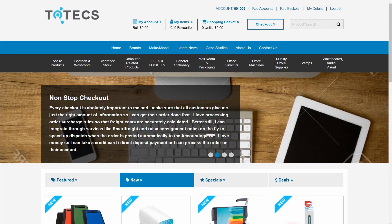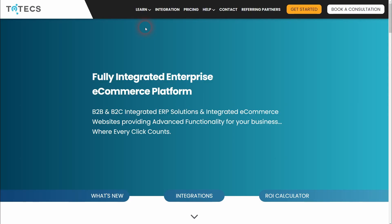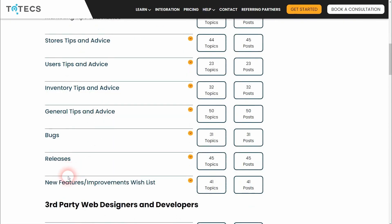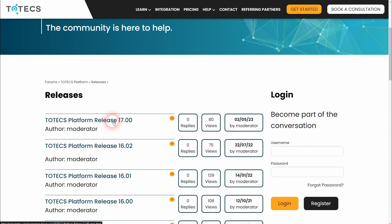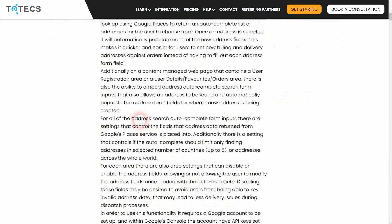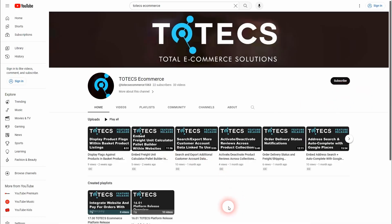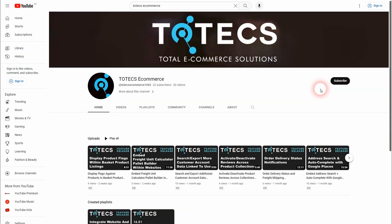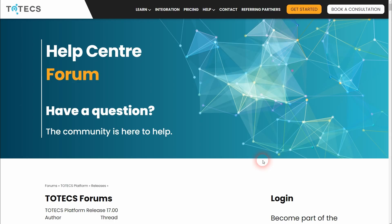There's a whole bunch of smaller improvements not featured in this release video that can be found by going to the totex.com website, clicking on the Help menu, then clicking on Forums within the Releases forum, and looking at the 16.2 and 17.0 release notes to find more details. If you wish to learn in-depth about any of the features discussed in this video, check out the releases playlist on the YouTube channel where you can find in-depth feature videos. If you subscribe to the Totex YouTube channel, you can be notified when new videos are released. Visit the totex.com website or contact us for any further assistance.